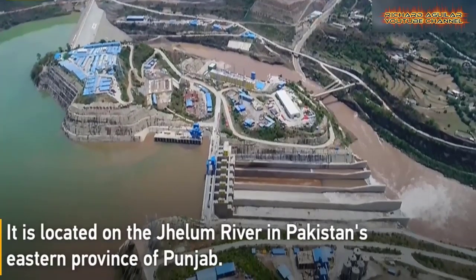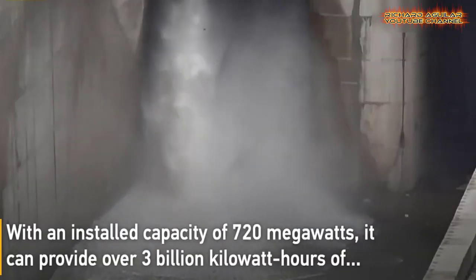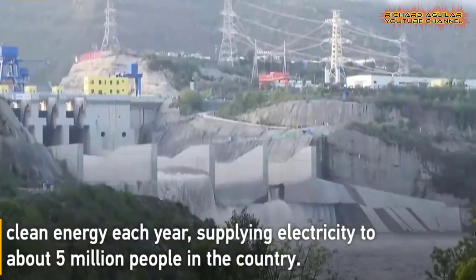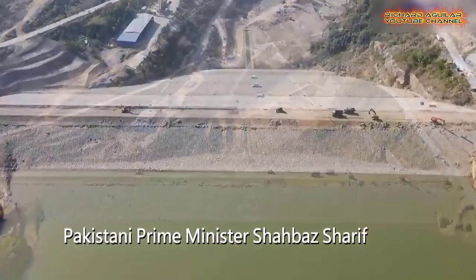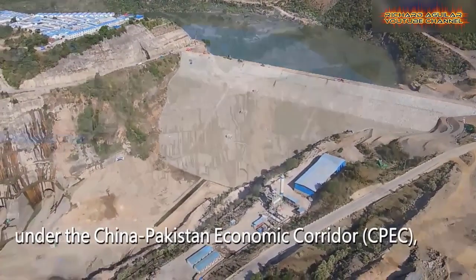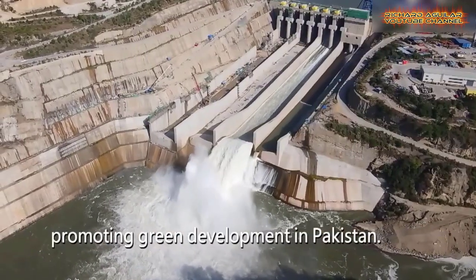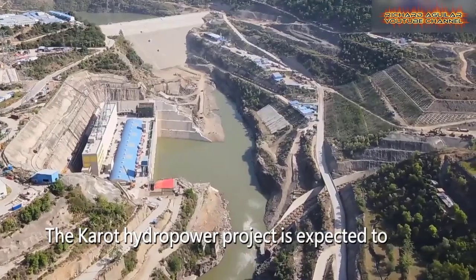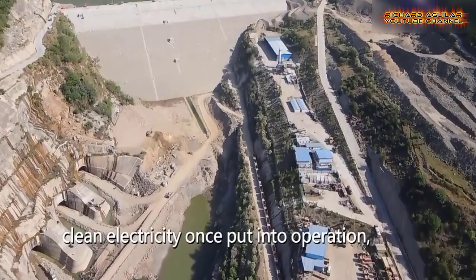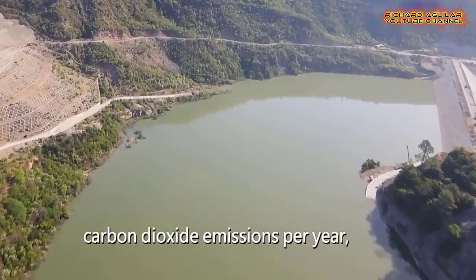Take a look at this amazing hydropower plant. This is the China-funded Karot Hydropower Station from Pakistan — the first hydropower project along the China-Pakistan Economic Corridor that was recently put into operation. With an installed capacity of 720 megawatts, it can provide over 3 billion kilowatt hours of clean energy each year, supplying electricity to about 5 million people in the country.